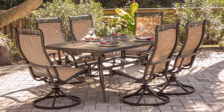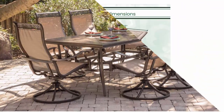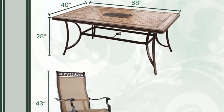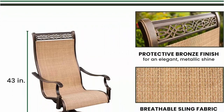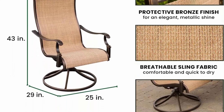This set includes 6 brushed bronze cast aluminum sling swivel rocker chairs and a 40 x 68-inch tile top dining table. The set is made of heavy-duty, rust-resistant aluminum frames with UV protection for all-weather use. Perfect addition to your patio, yard, deck, or porch. Designed for durability and long-lasting use to enjoy for many years.